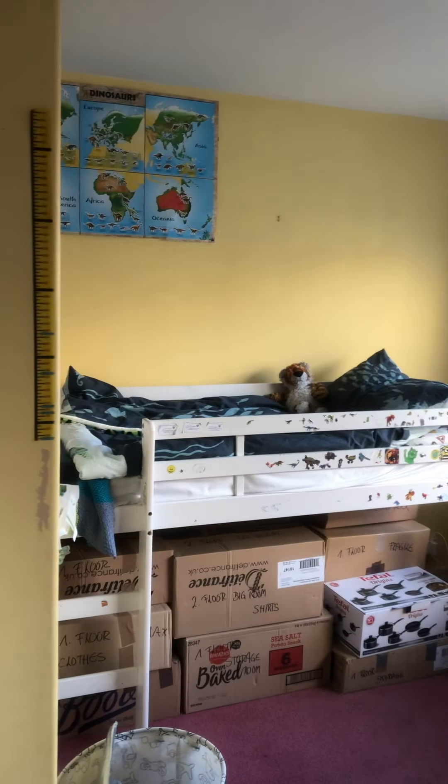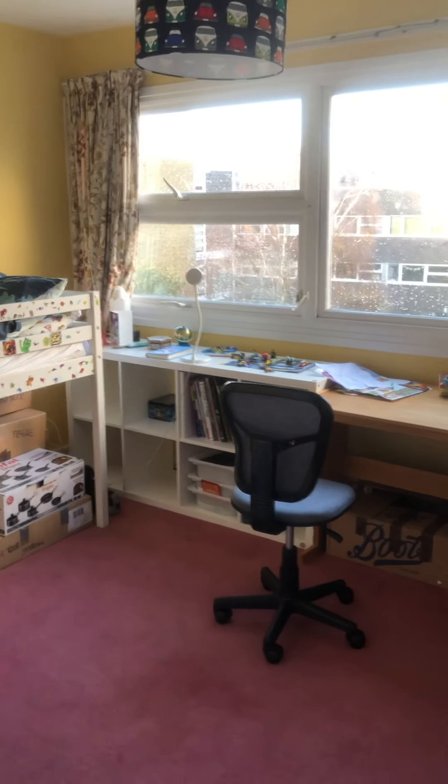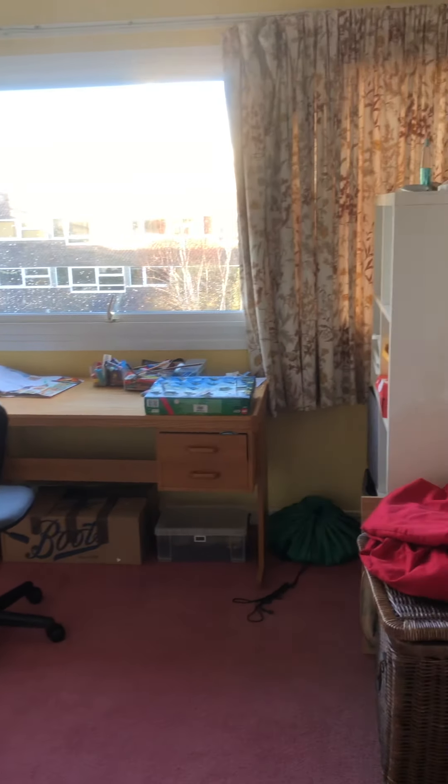Bedroom two is an L-shaped room. You've got storage cupboards here — plenty of those at that level with some above. There's a lovely big window again, and the measurement is four meters by three meters eight.